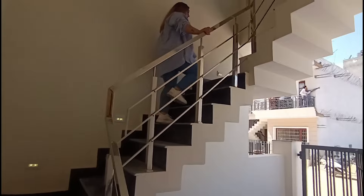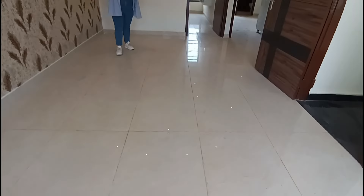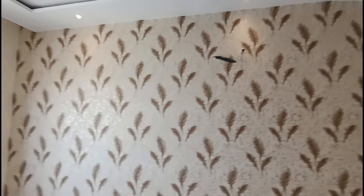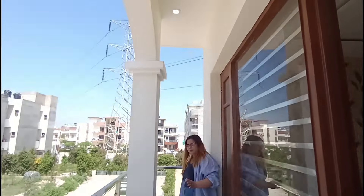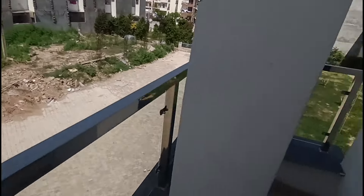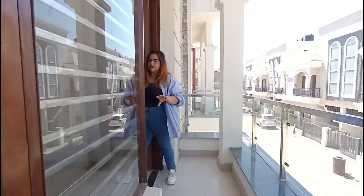On the first floor, you can see a very good living space. There is a beautiful designer wallpaper on the walls. You can also see the front balcony here, which is very spacious. You can also see the design of the pillar work and the front balcony.